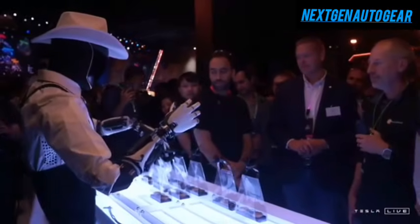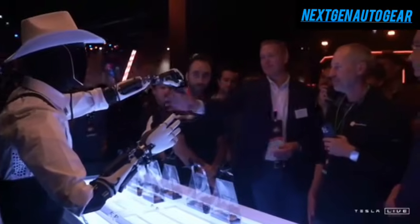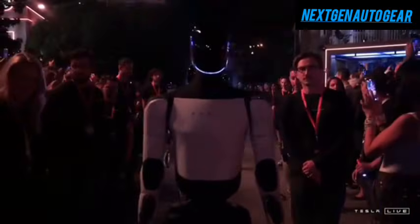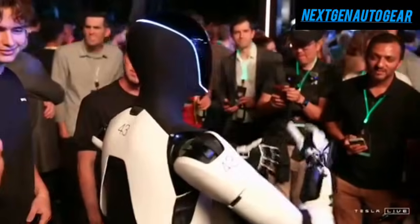Elon Musk has boldly claimed that Tesla's Optimus robot will offer five times the applications of today's most advanced smartphones, making it an indispensable household tool by 2025. The Optimus robot is anticipated to launch with at least three versions, each capable of performing over 1,000 different tasks across both domestic and industrial environments.